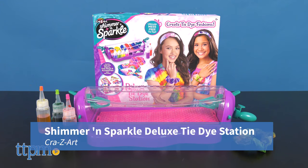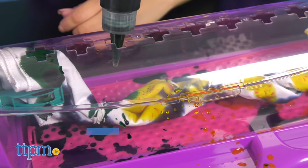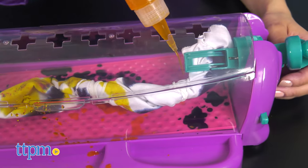The Shimmer and Sparkle Deluxe Tie Dye Station from Crazy Art allows kids to create their own tie-dye fashions with scrunchies, bandanas, and more.